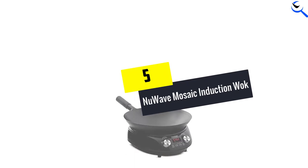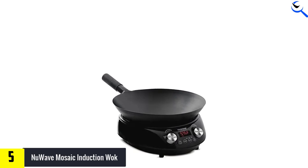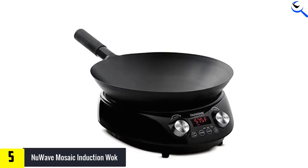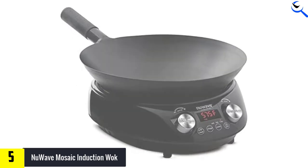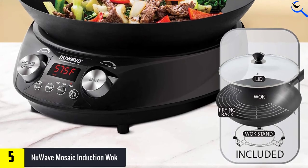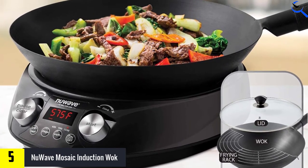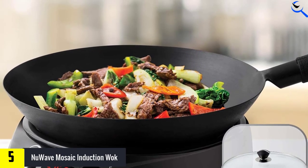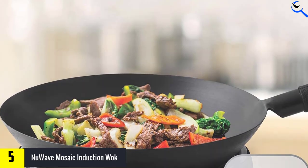Starting at number 5, we have the New Wave Mosaic Induction Wok. With an ability to reach 575 searing degrees Fahrenheit in just a minute, a digital dial panel that adjusts to 5-degree increments as well as time, and 3 wattage settings to choose from, no other competitor comes close to that level of temperature control.